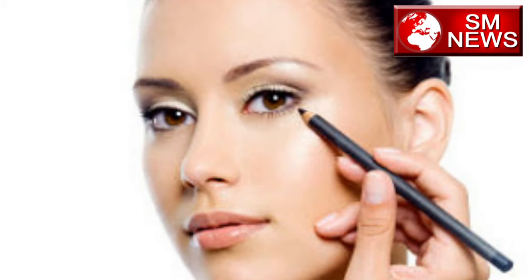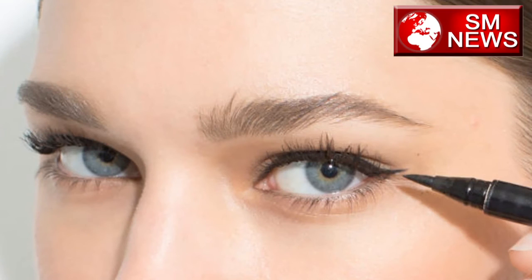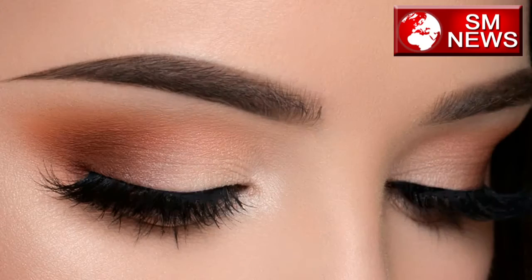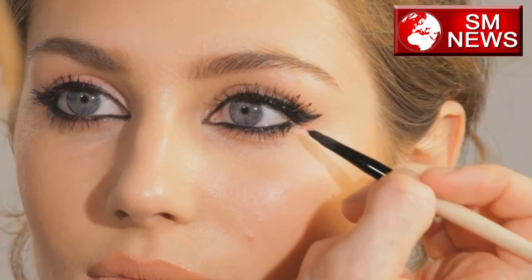Make sure that your eye makeup has a long eyeliner. If you don't put eyeliner in your eye, you can also check out my other beauty and health related videos. Please like, share, and subscribe.